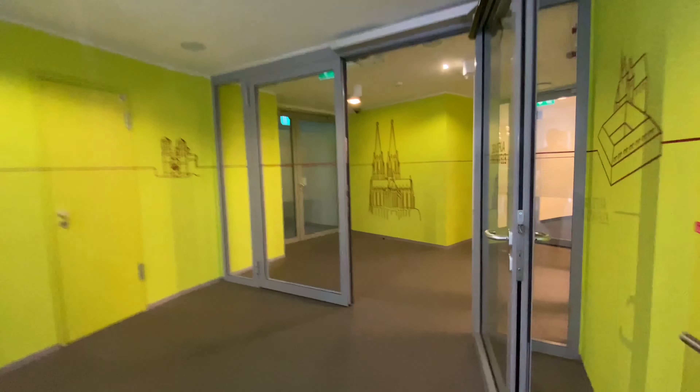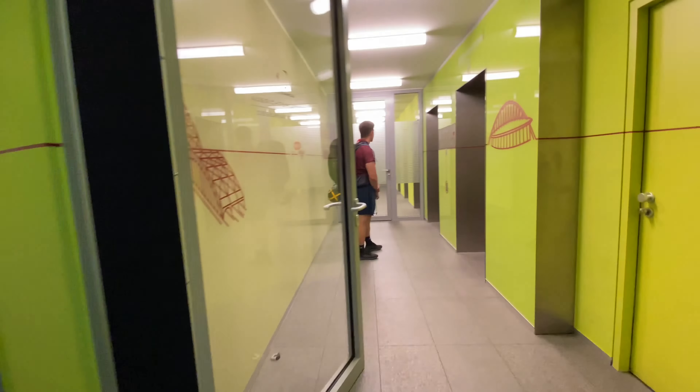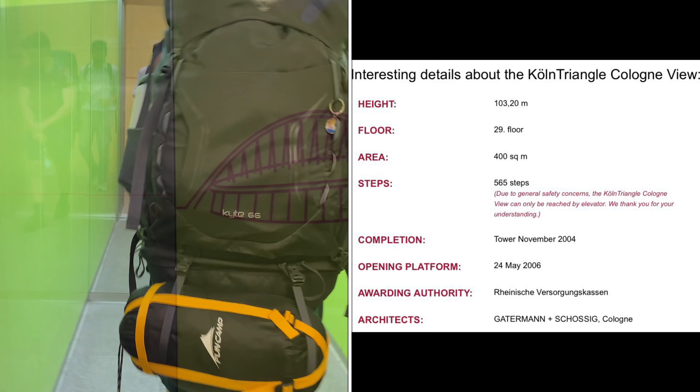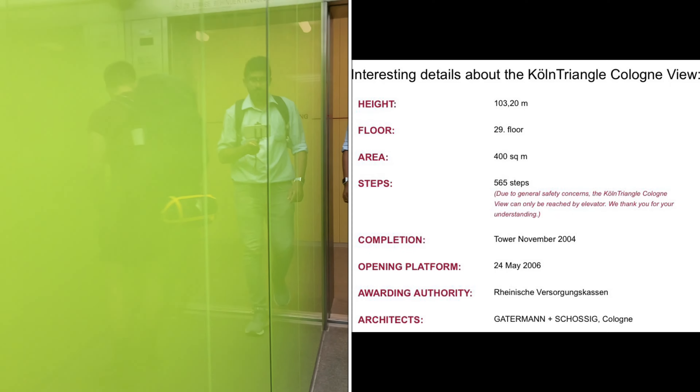The name of this building is Cologne Triangle, and it is a 103.2 meter tall building in Deutz, Cologne — a prominent landmark in the city. This building has 29 floors and 565 steps.